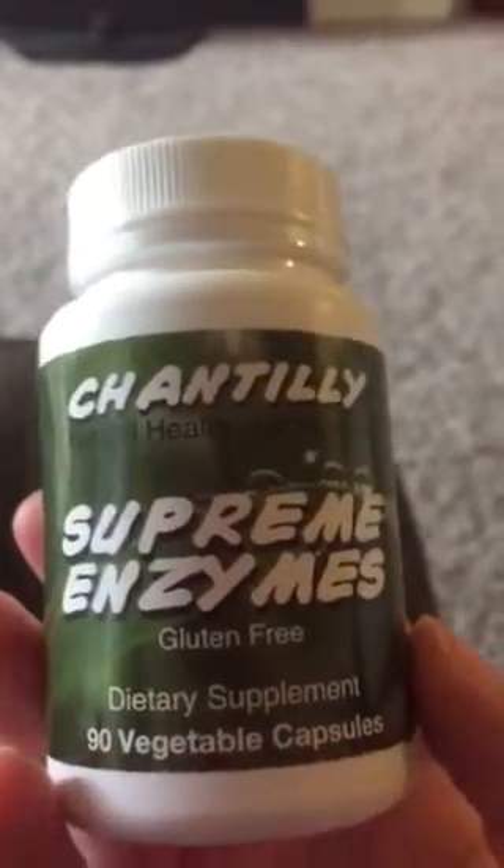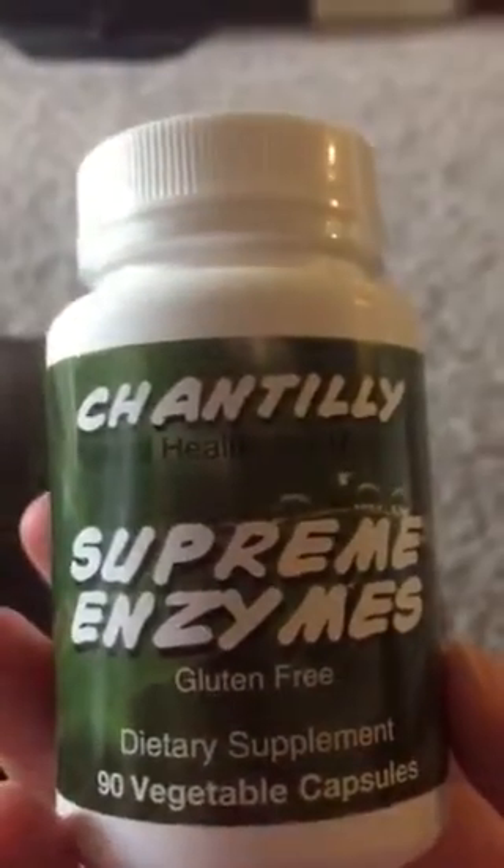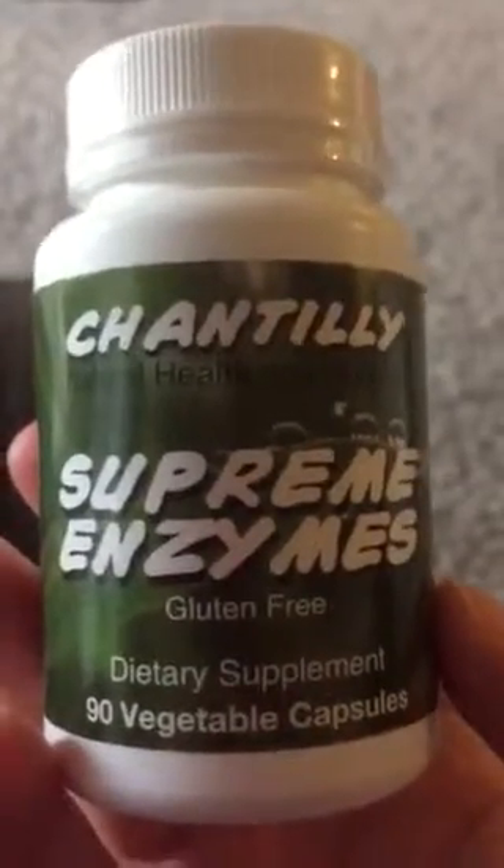So if you're looking for a dietary supplement that breaks down the fats, the carbohydrates, and all that kind of thing, I would highly recommend this.